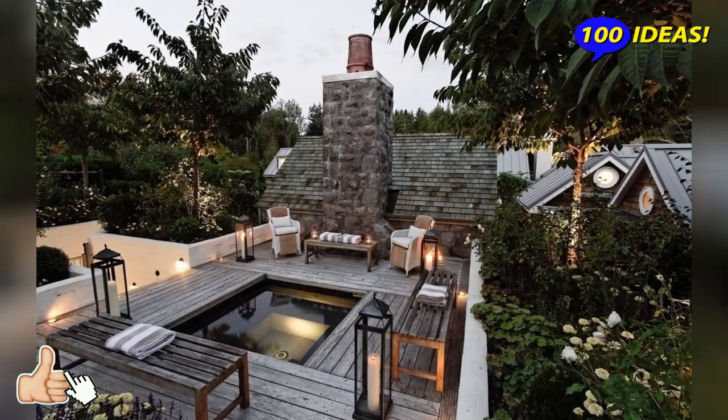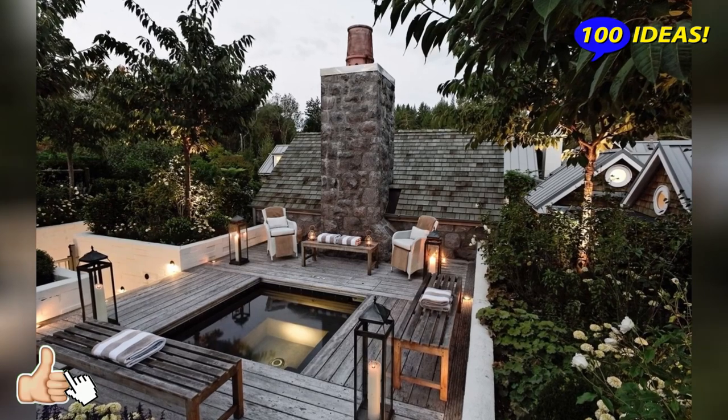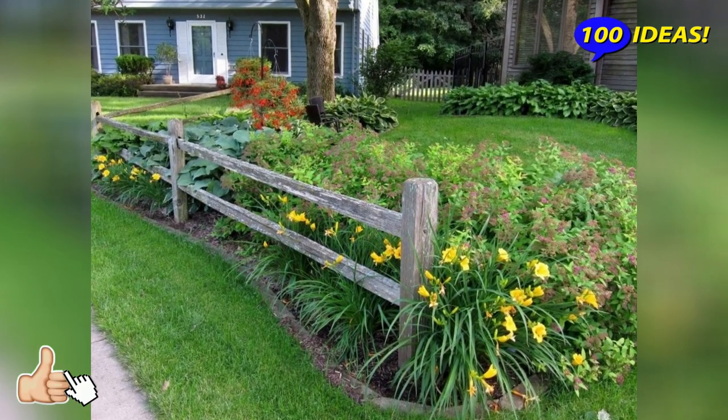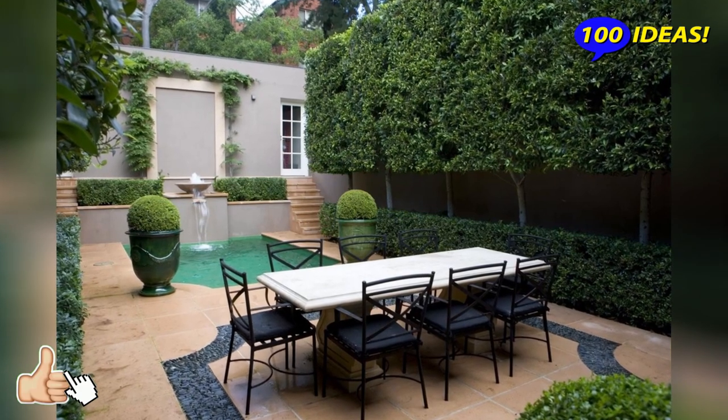Classic is a universal option used for plots of all shapes and sizes. It is important that all green spaces have the correct geometric shape. This direction is based on maintaining symmetry, while the classic element is a perfectly trimmed lawn.